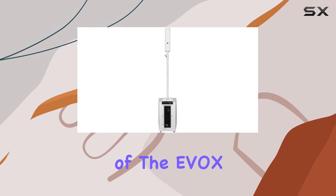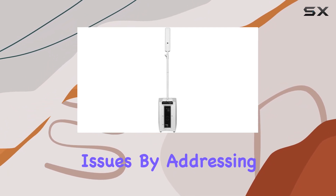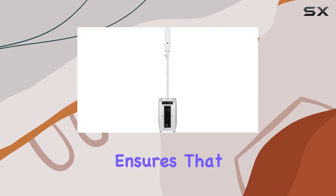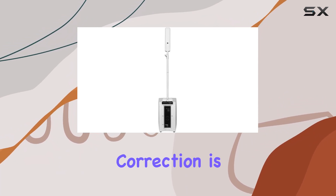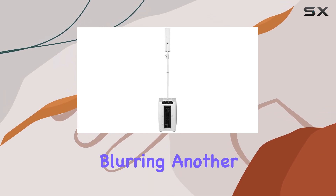One of the standout aspects of the EVOX J8 is how firephase technology works in real-time to correct both phase and amplitude issues. By addressing the inherent weaknesses in the transducers and the acoustic anomalies caused by the speaker cabinet, RCF ensures that the output is nothing short of spectacular. This level of correction is particularly noticeable in complex musical passages where lesser systems might show signs of strain or blurring.